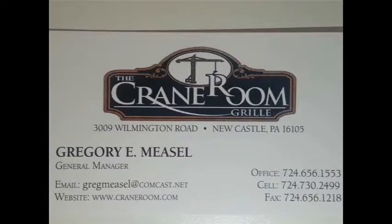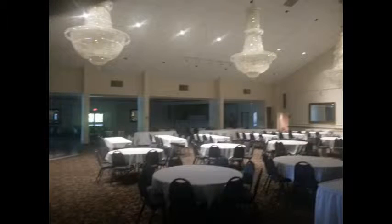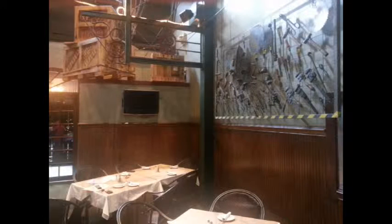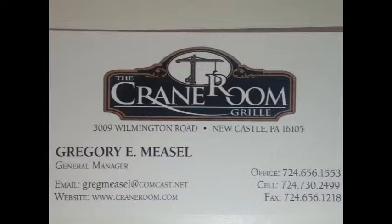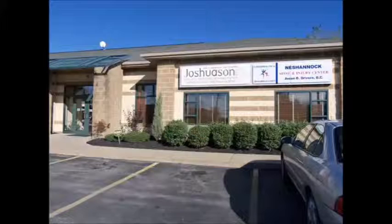The Crane Room is a restaurant, the Crane Room is a bar, the Crane Room is a banquet facility. The restaurant will please you time after time with their diverse menu. Ask about their daily specials, see the menu at craneroom.com. The bar gives you an abundance of choices with 35 beers on tap. The Crane Room, located at 3009 Wilmington Road in Ashannock Township, call 724-656-1553.